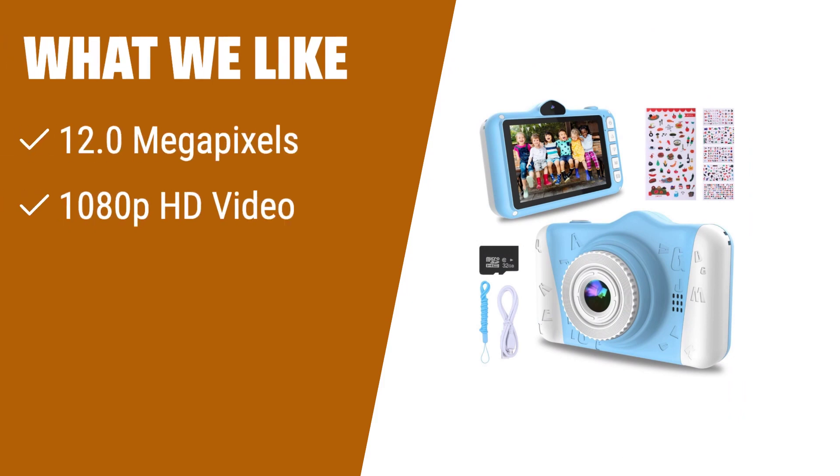What we like: The WowGo Kids digital camera is packed with features to help kids capture their childhood memories. With its 12.0 megapixels, 1080p HD video recording, and 32GB high-capacity storage, this camera allows kids to take high-quality photos and videos. It's the perfect gift for young photographers.